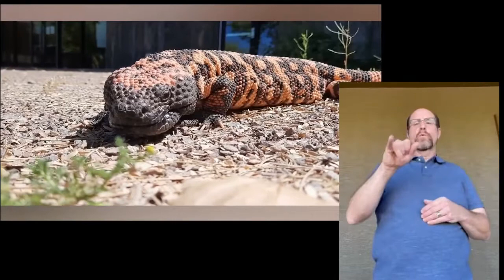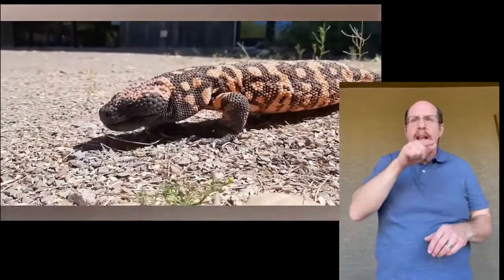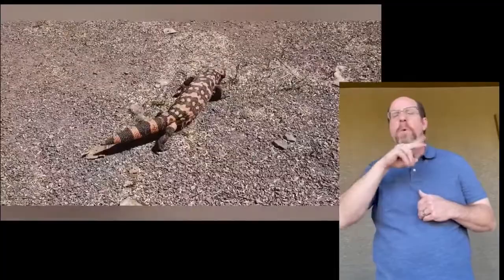Gila monsters have claws for digging burrows and searching out eggs to eat. They will use their tongue, similar to a snake, to taste the air. They are generally searching for small mammals, lizards, and frogs, but will eat some insects, carrion, and eggs of other animals.